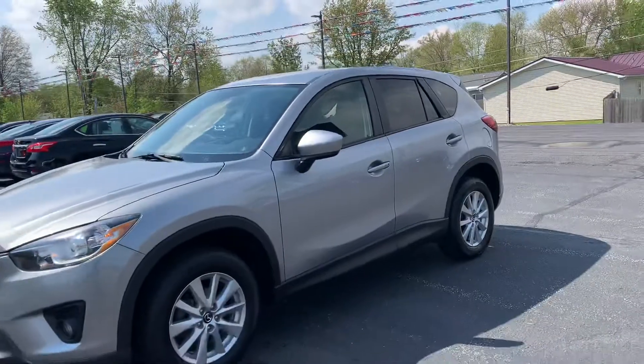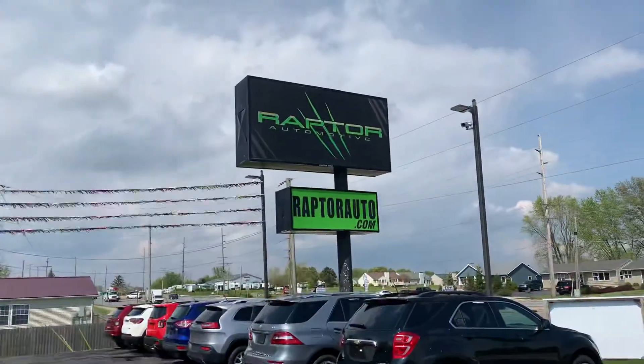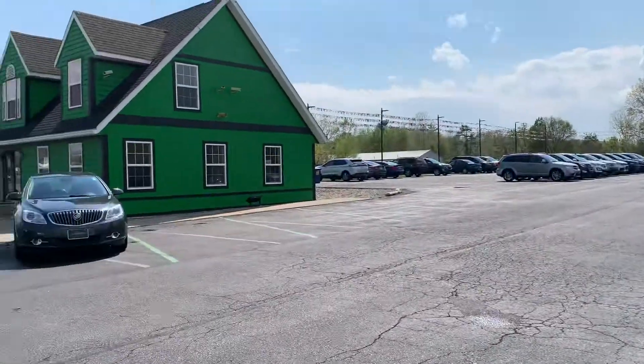Super nice — come check it out, see it for yourself. 2015 Mazda CX-5 Touring. Any other questions, visit our website RaptorAuto.com, or just come see us in the big green building on Lima Road.